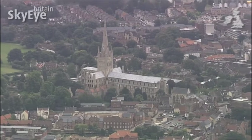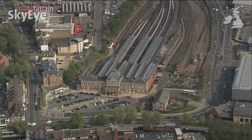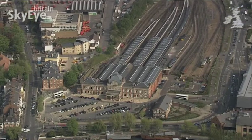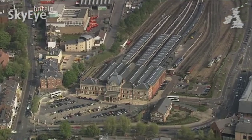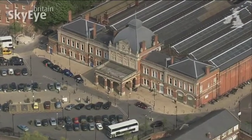Norwich also has a place in photographic history. In 1895, a photo was taken of Thorpe Railway Station — nothing groundbreaking there, except for the fact it was the first photo in the world to be taken from the air.